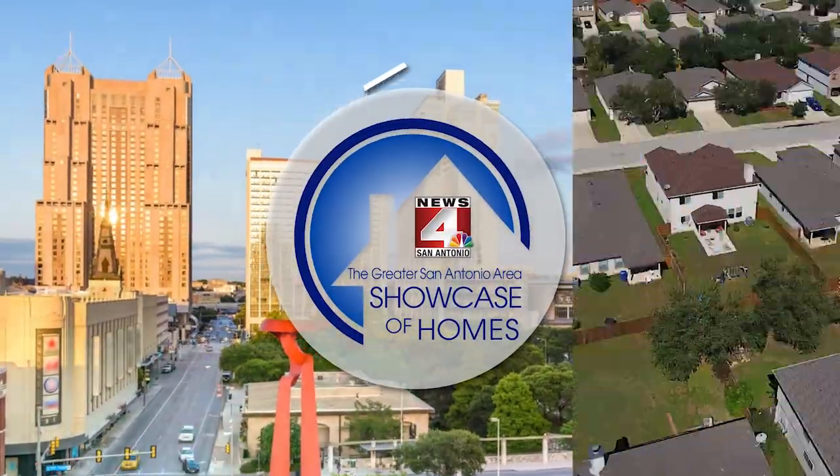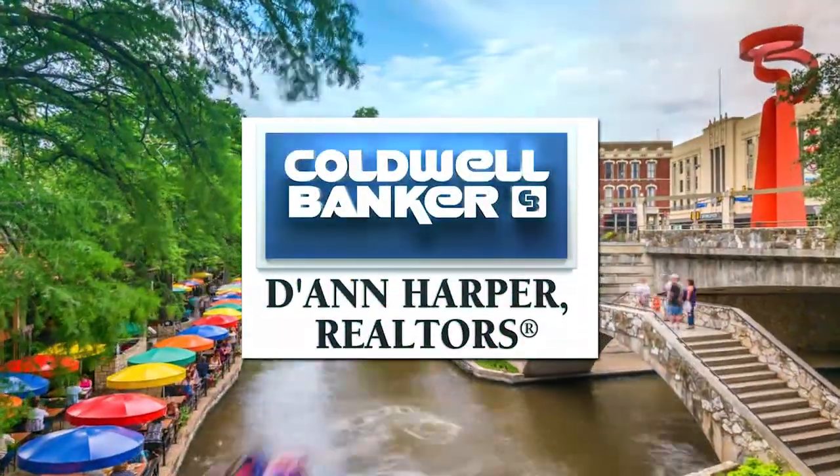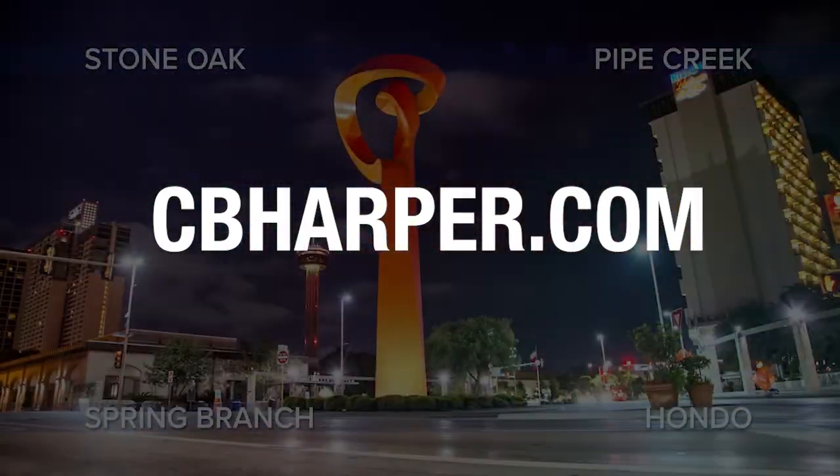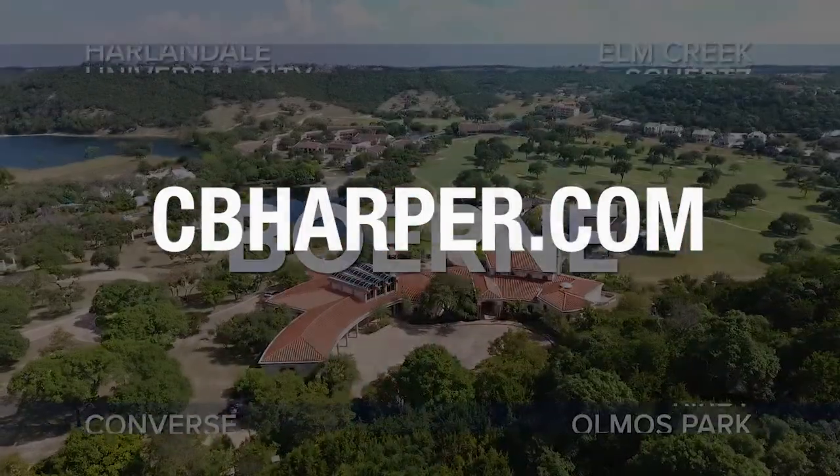Did you see a home or property that you just have to have? Coldwell Banker DeAnn Harper Realtors would love to make that happen for you. Call one of our many agents today and arrange to see one or several of today's featured homes. Thanks for watching and join us next week for a new collection of unforgettable homes for sale right here in our area. Thank you for watching the Greater San Antonio Area Showcase of Homes. Be sure to check out our website at cbharper.com for all the latest information.